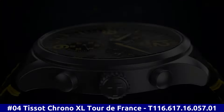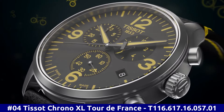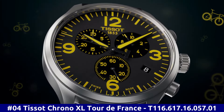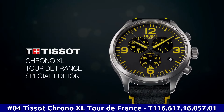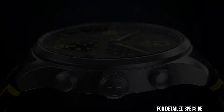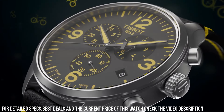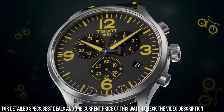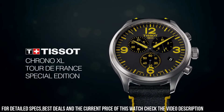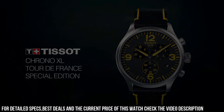Number 4: Tissot Chrono XL Tour de France T116.617.16.057.01. Dial window material type: Synthetic sapphire. Display type: Analog. Toggle clasp. Case material: Stainless steel. Case diameter: 45mm. Case thickness: 11.02mm. Band material: Leather. Band size: Men's standard. Band width: 22mm. Band color: Black/Yellow. Dial color: Gun. Bezel material: Stainless steel. Bezel function: Stationary. Calendar Date. Special features: Stopwatch.